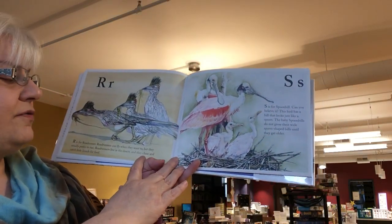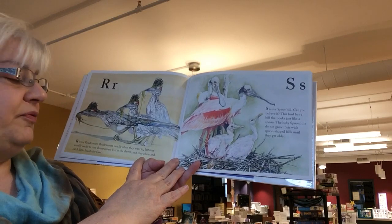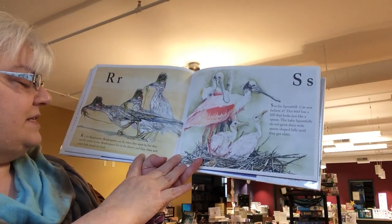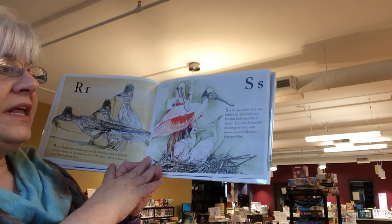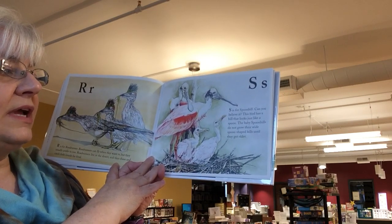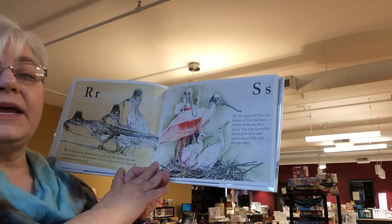R is for the roadrunner. Roadrunners can fly when they want to, but they usually prefer to run. Roadrunners live in the desert and they chase and catch little lizards for food. S is for the spoonbill. Can you believe it? This bird has a bill that looks just like a spoon. The baby spoonbills do not grow their wide spoon-shaped bills until they get older.